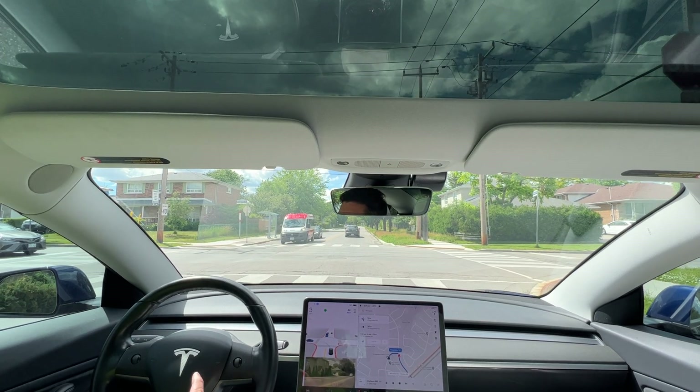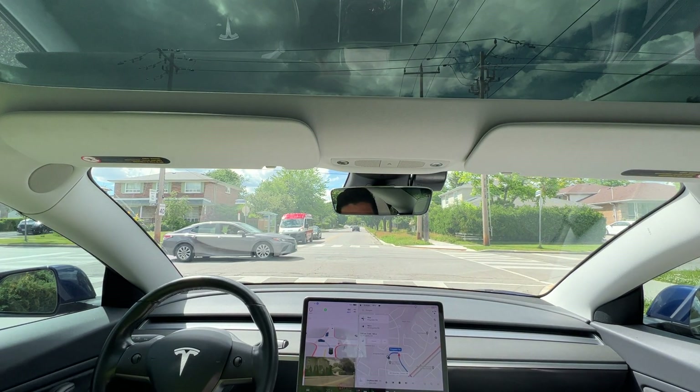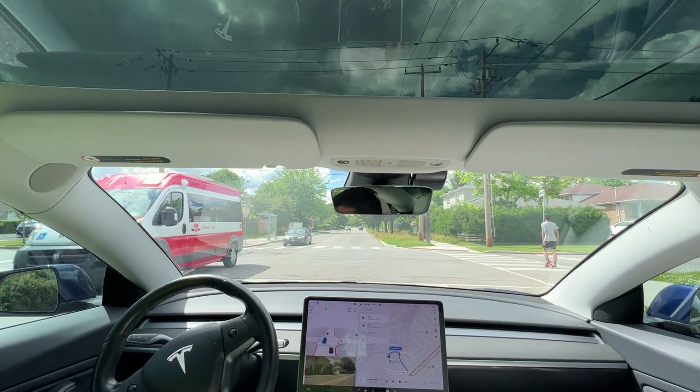The Wheel-Trans bus should be going first, as well as this Toyota. We're waiting. Pedestrians over there. Okay, and we're going to go.